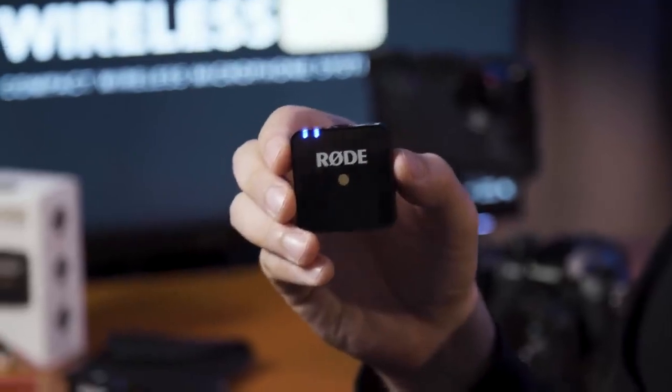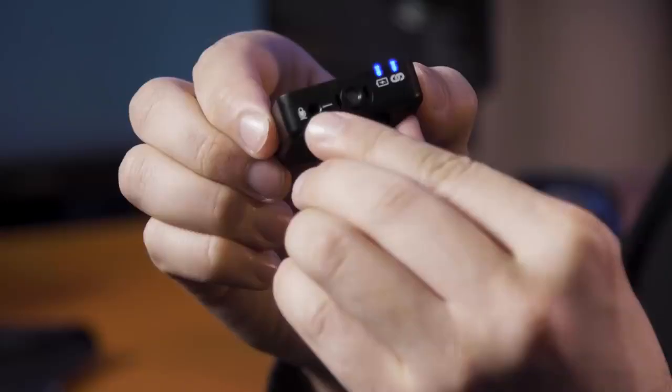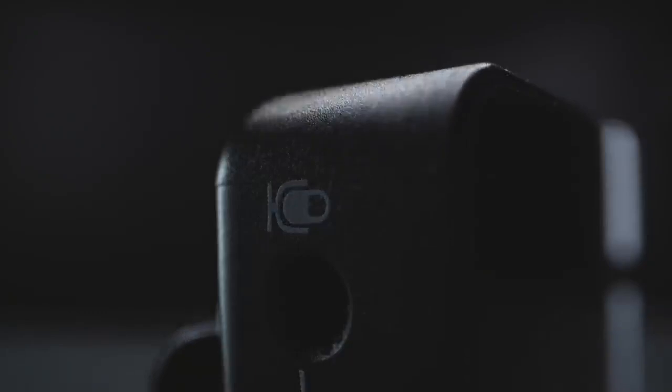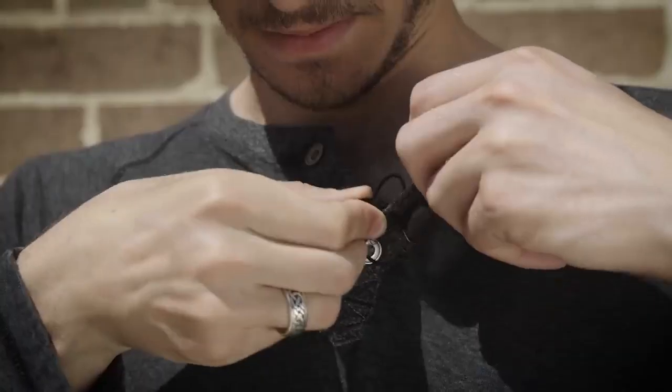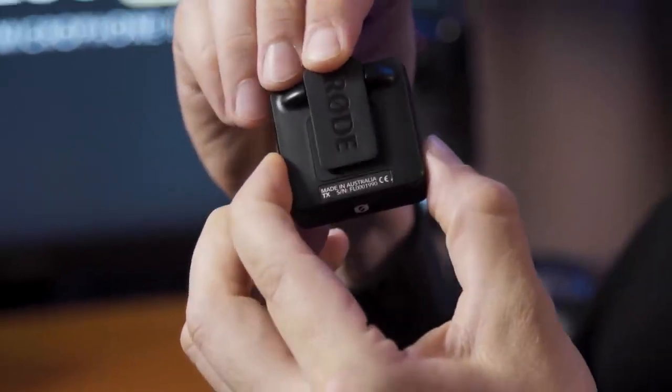If you do feel the need, there's also the option to use the Wireless Go transmitter as a traditional belt-pack lavalier setup. On the top of the unit, you can see that we have a 3.5mm TRS input, appropriate for connecting standard wired lavalier microphones, and then you've got a nice little clip here that you can use to clip the transmitter onto your belt.